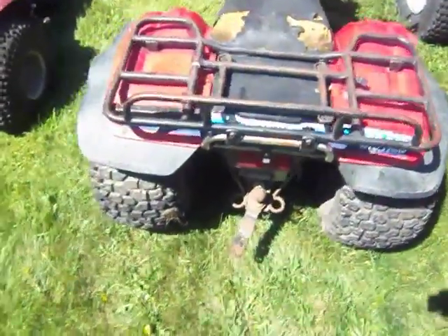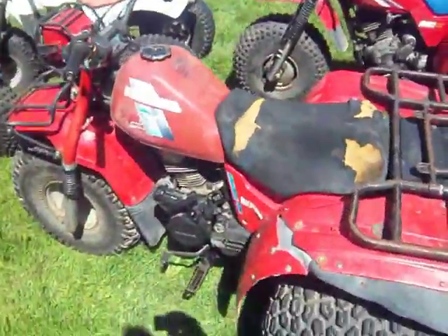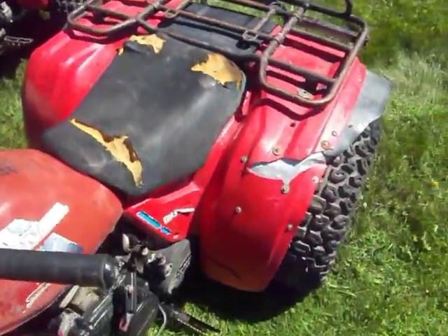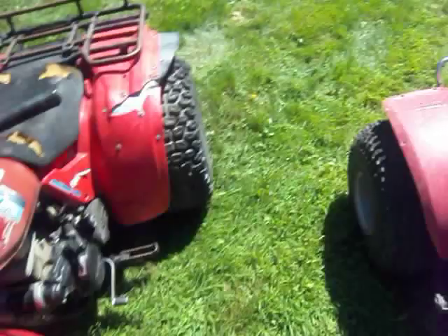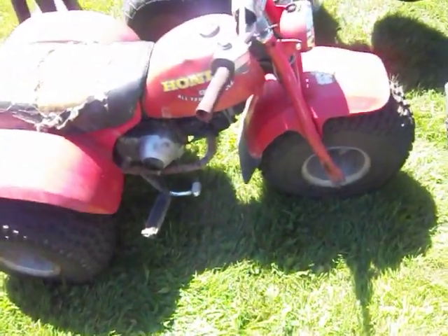Here's that 200ES Big Red, 1984. Runs like a top. You can see it needs a little upholstery work and maybe some plastics and some paint. But she's a trooper and it's a good runner actually.